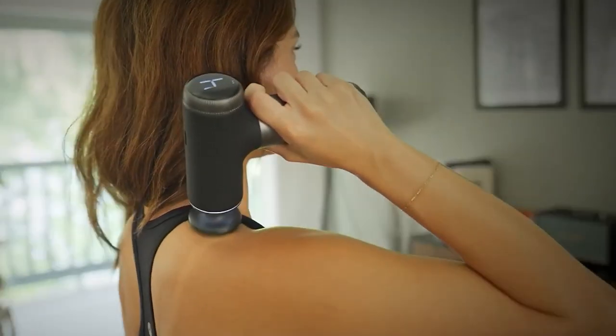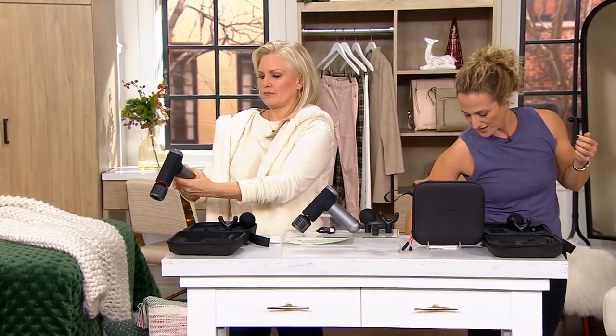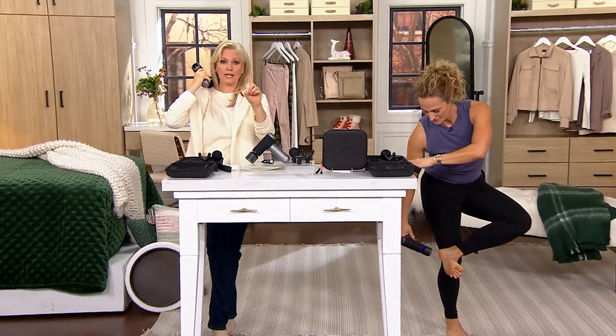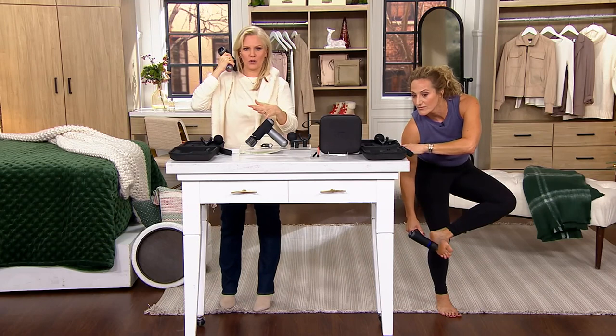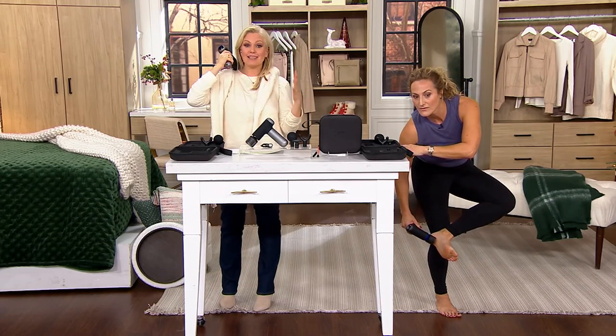It has an ultra-quiet motor — whisper quiet — so you don't have to worry about it getting too loud for someone sitting right next to you. You mentioned going out for a massage — how much does that cost? You're lucky if it costs $89.98 for one massage. With this, you have it every day. It's so lightweight you could probably carry it with you in your bag and have one at work. We have about 2,300 remaining — this big deal price is going to go away very soon.